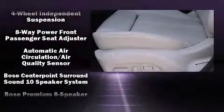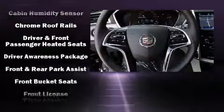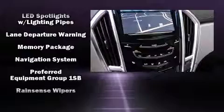Safety equipment has been integrated throughout, including head curtain airbags, front-side impact airbags, traction control, brake assist, a security system, OnStar, and four-wheel disc brakes with ABS.